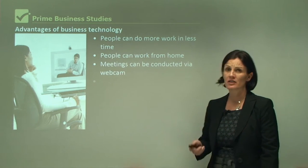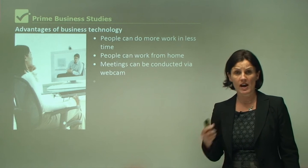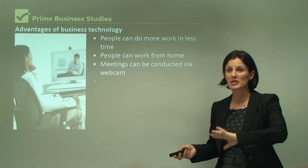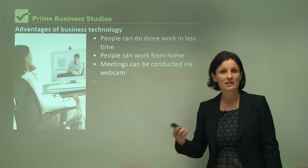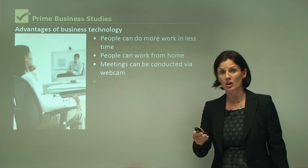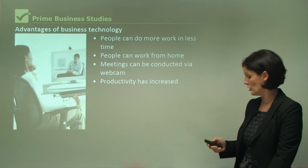Meetings can be conducted via webcam. This has been a big advantage for global businesses — businesses that have offices around the world. Ten years ago, those staff members may have had to go to Hong Kong or to New York for a meeting. These days, they can stay in the Sydney office and have a meeting via webcam. That saves money and time, and therefore productivity has increased because of improved business technology.